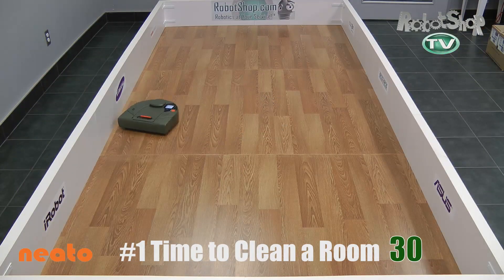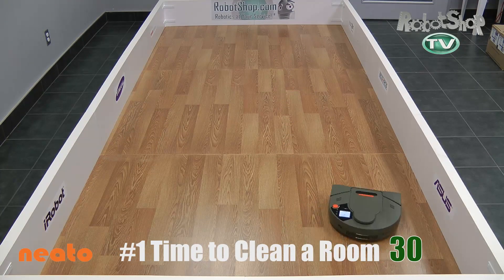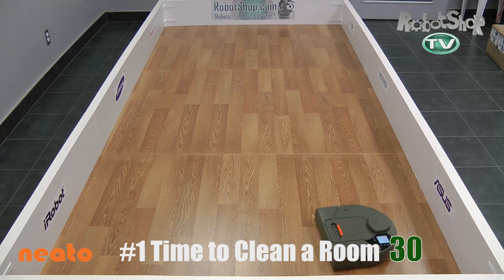Challenge 1: time to clean a room. Neato is very quick at cleaning the room — again, no obstacles — but it does it in like three and a half minutes. That's fantastic. So it gets 30 out of 50 points, an excellent score.